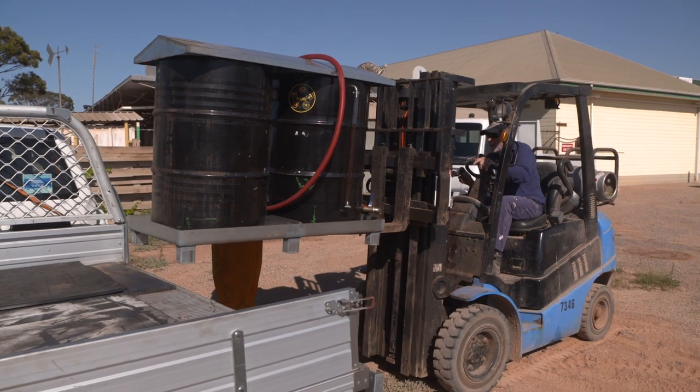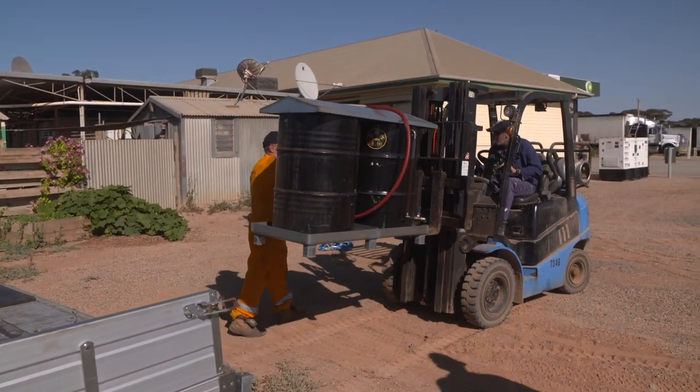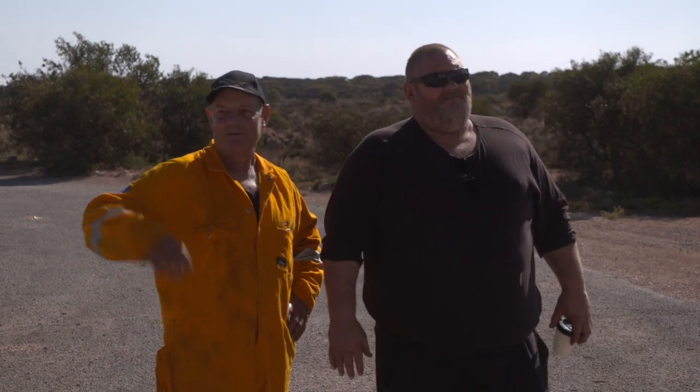Kaiguna goes through 20 litres of chip oil a week and Cocklebiddy goes through about 40, so it's about 60 litres a week of chip oil. That's about 240 litres a month that we can put towards fuel for the generator.